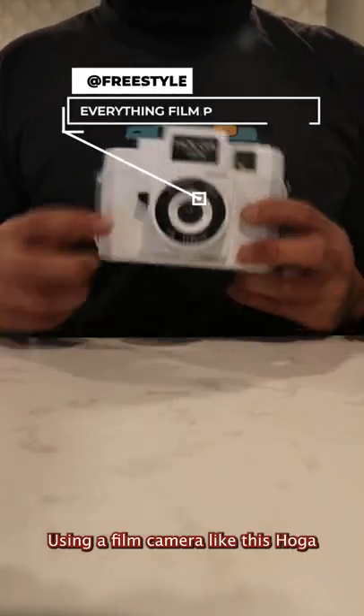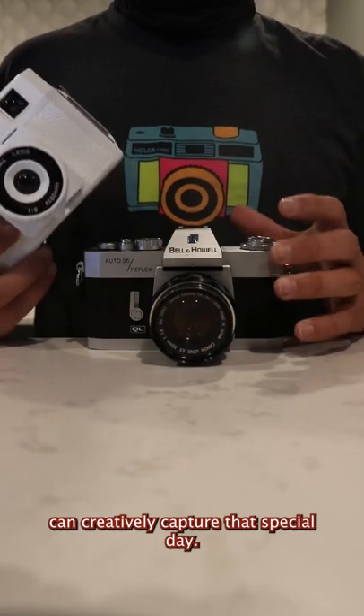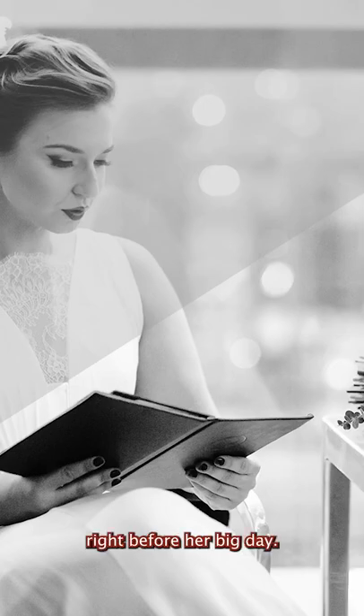Using a film camera like this Holga, or any other type of film camera, for wedding photography can creatively capture that special day. For example, this photo is very peaceful of a girl just sitting down and relaxing right before her big day.